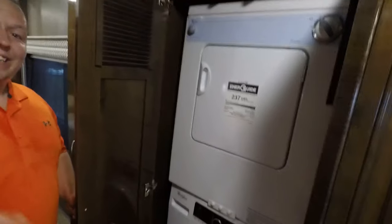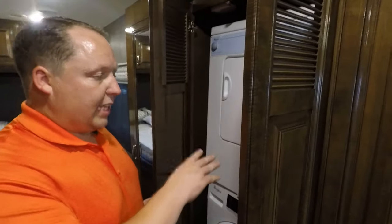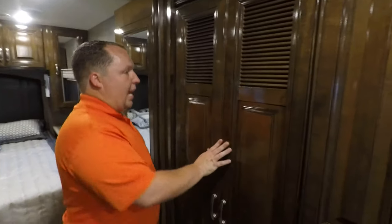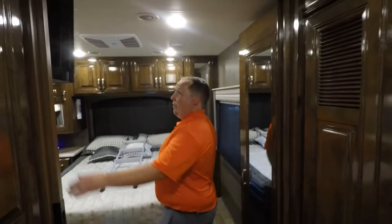Look at this — stackable washer/dryer, standard in this RV. What's great about that is when it's an option and you add it, you're pretty much throwing your money away when you trade it in. Whereas when it is standard, you get that trade-in value.